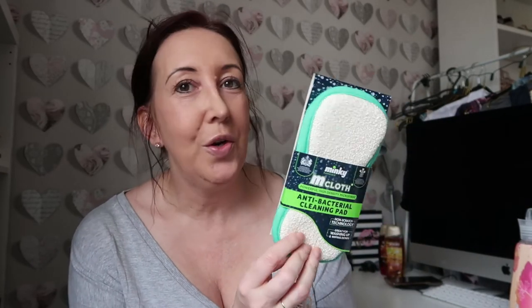You cannot go anywhere and buy household stuff without getting your own Minky! So I got the Minky M cloth. These are quite pricey now - £2.49. The Mrs Hinch effect has definitely pushed the price up. It's the two-sided cloth - one side and a scouring side. Really really good, antibacterial. £2.49 - get them before they run out.